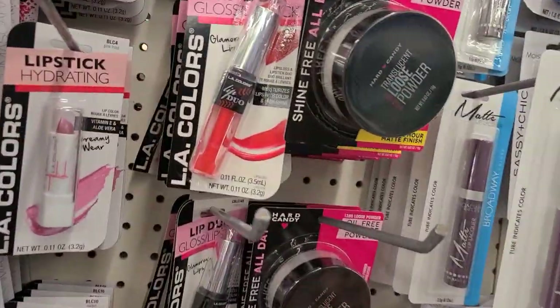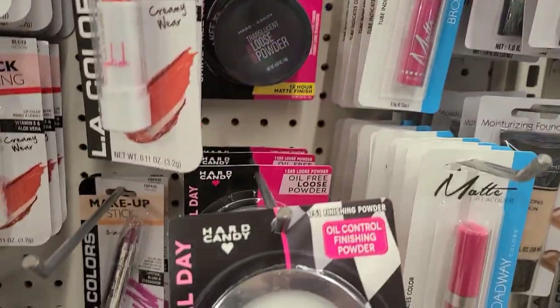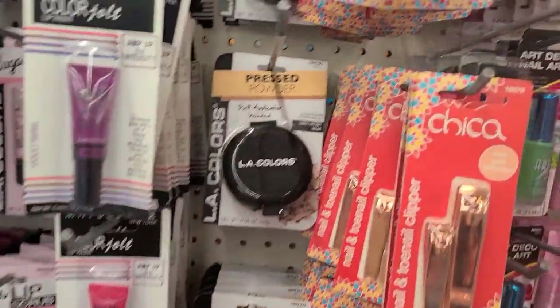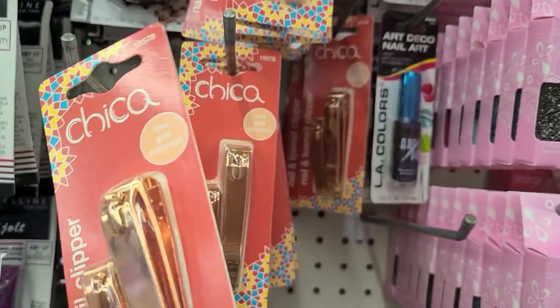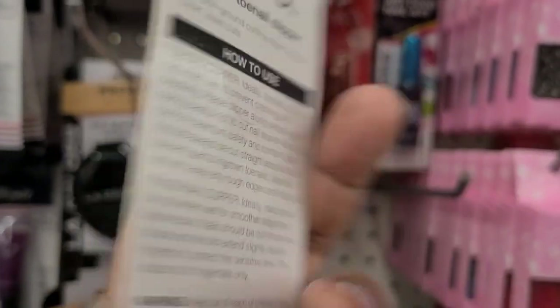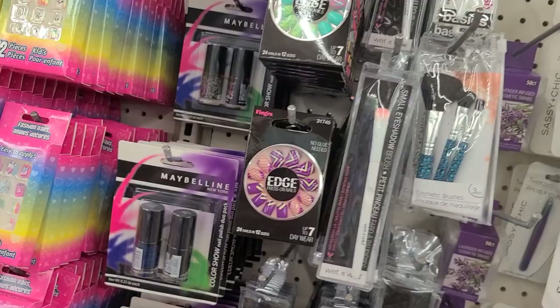Then we have the Blaze glitter and the Sparscription Essentials. We have more glitter here as well. We got these LA Colors, and the loose powder by Hard Candy, and the Fast and Fabulous, and the Quick Dry Diamond, the Maybelline here. We also got Chica rose gold nail and toe clipper — absolutely gorgeous, it's not a Dollar Tree brand, it's by Pacific something. Then we got Hard Candy nail polishes and some brushes.